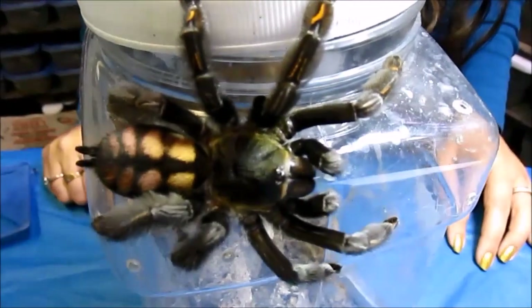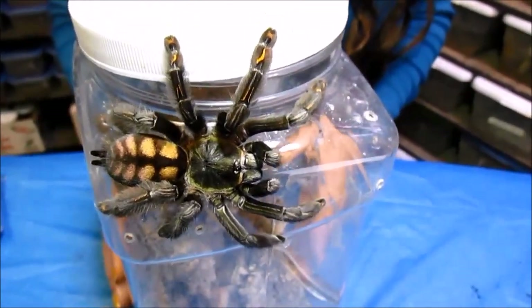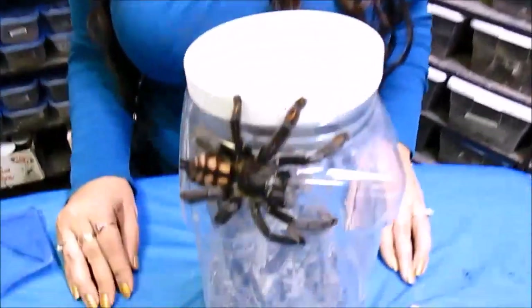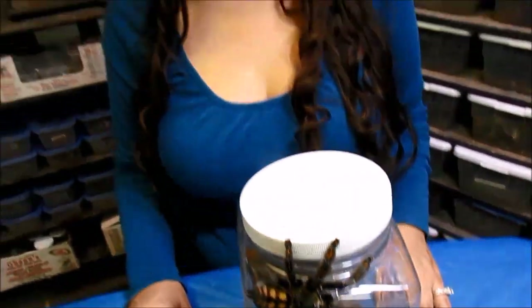Number 2 on my list is Psalmopoeus irminia. This specific animal was actually produced by one of my oldest friends in the hobby, Bill King. The rumor in the 90s was that 1 out of 7 of these animals being imported from Europe were female, so when you ordered you would typically get a male — and the first several I got were male. I actually didn't get my first female and start reproducing irminia myself until about 2011. This lovely lady was the first female I've ever had — I love her and I think she is a stunner.